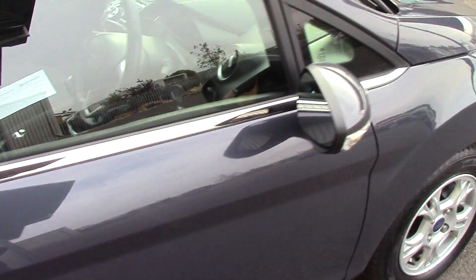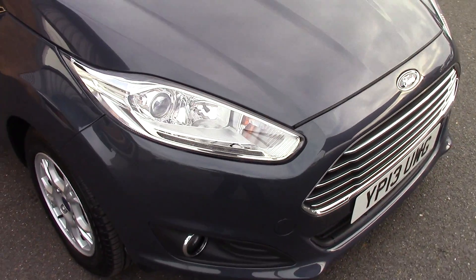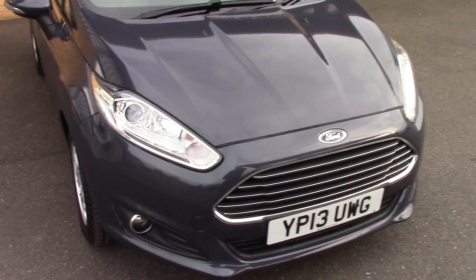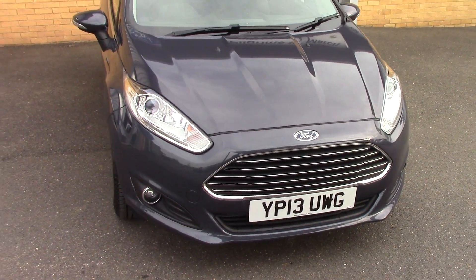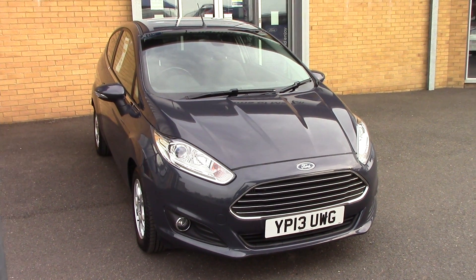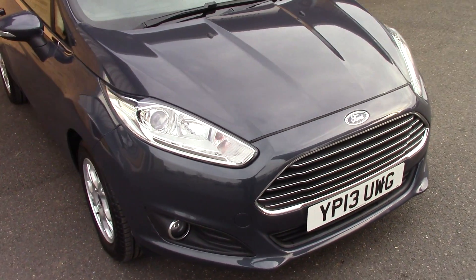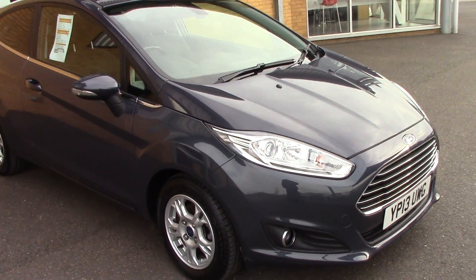Now I'll just take a quick walk towards the front of the vehicle, which as you can see is finished off in this very nice magnetic grey metallic. And as you can see, this vehicle is a lovely, lovely example.